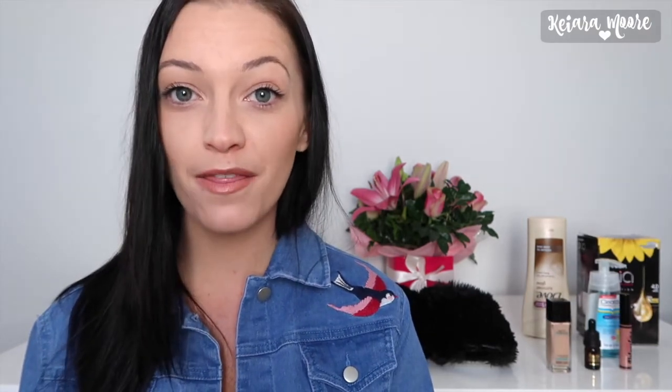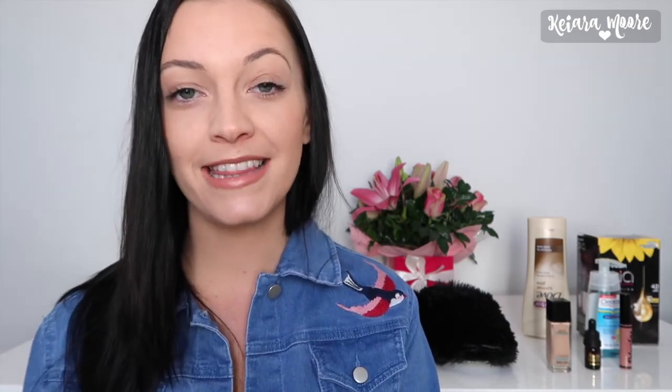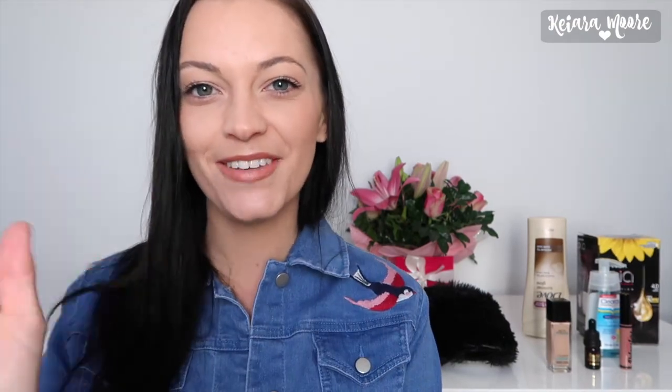But guys, that is it for my monthly favorites. Please comment down below and let me know if you enjoyed this video and if you would like more of these each month. Also comment down below and let me know some products that you guys love and think I should try, because when I'm out of certain things I'll definitely go out and try your recommendations. I always love to hear what you guys are trying and enjoying, and as you know I really value your opinions. I hope you guys enjoyed today's video — if you did please give it a thumbs up, don't forget to subscribe, and I'll see you guys in my next video.